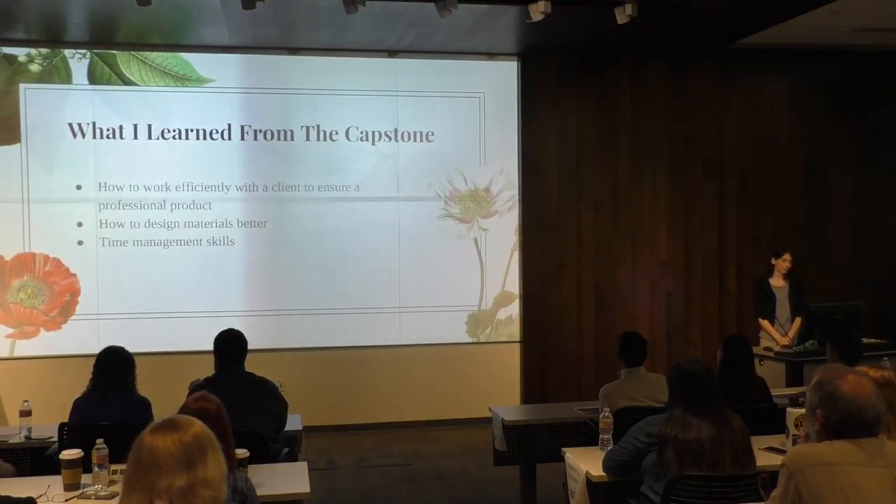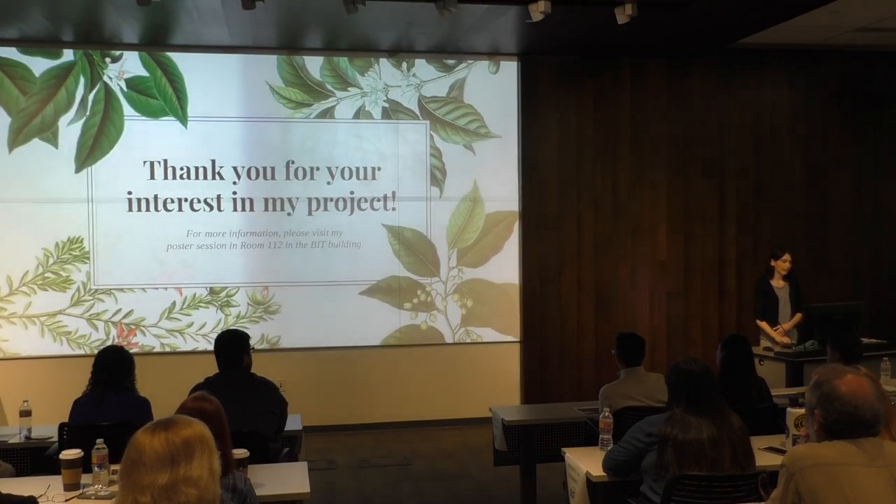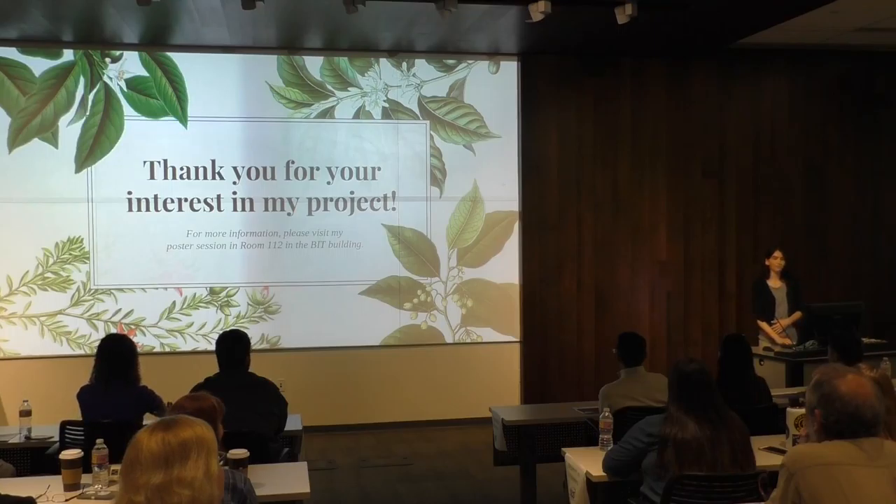What I learned from the Capstone: I learned how to work with a client and create a project that we were both happy with. I learned how to design materials better and how to manage my time, because it was quite a long project to do. Thank you for your interest — if you want to learn more, please go to room 112. Thank you.